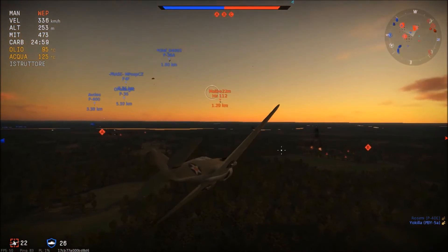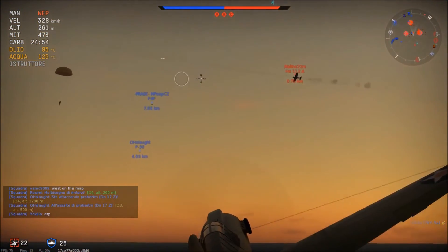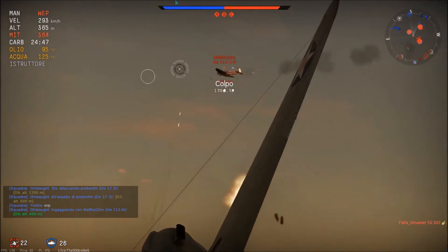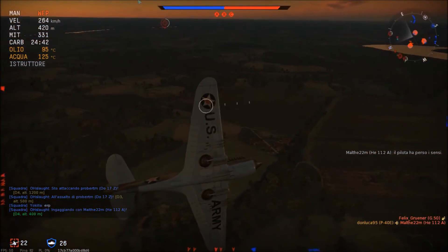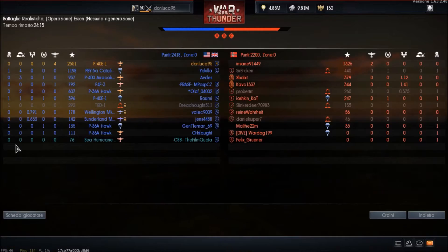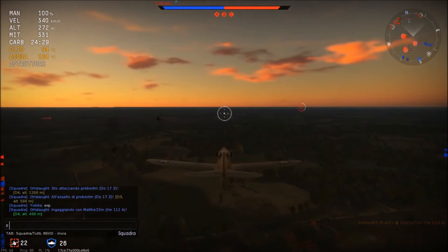Continuiamo la partita. Vediamo un Heinkel 112A che sta cercando di colpire un nostro alleato, incurante di noi, quindi per noi è un facile bersaglio. Apriamo il fuoco con le nostre mitragliatrici e nel giro di due secondi eliminiamo il pilota, confermandoci il nostro quarto abbattimento aereo col P-40 Curtiss. Un armamento offensivo che lo sentirete quando sparerete addosso a qualcuno, ve lo posso garantire.